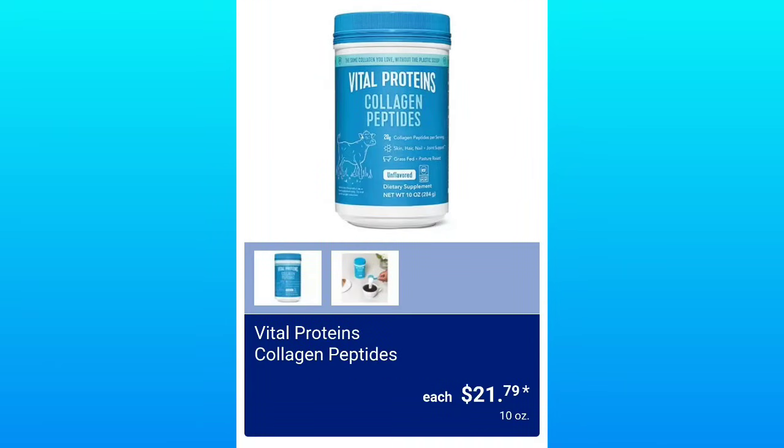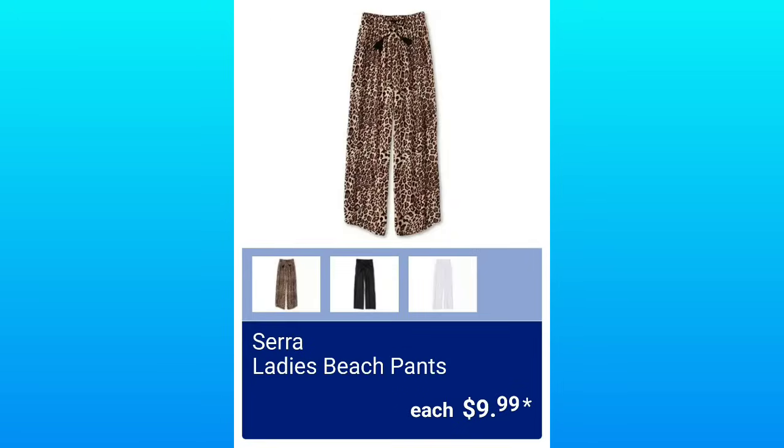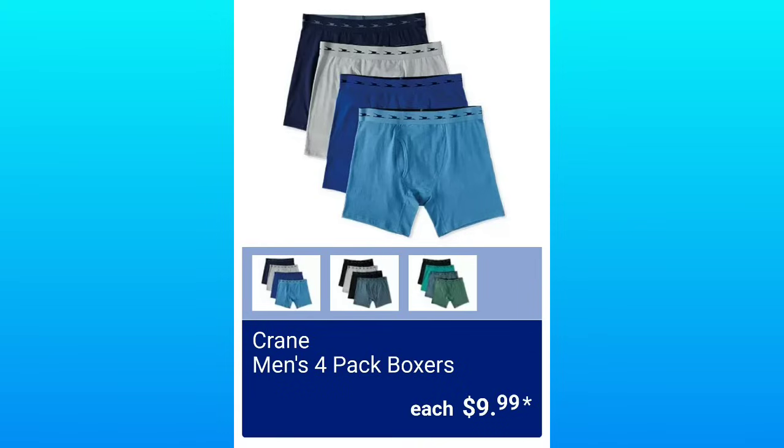Vital Proteins Collagen Peptides — a lot of people love this product — $21.79. The Sierra Ladies Cooling Pajamas, $8.99. Sierra Ladies Beach Pants, those look comfy, $9.99 — very affordable. The Sierra Ladies 2-Pack Everyday Seamless Bras, $9.99. Crane Men's 4-Pack Boxers, $9.99 — these are like 98% cotton.